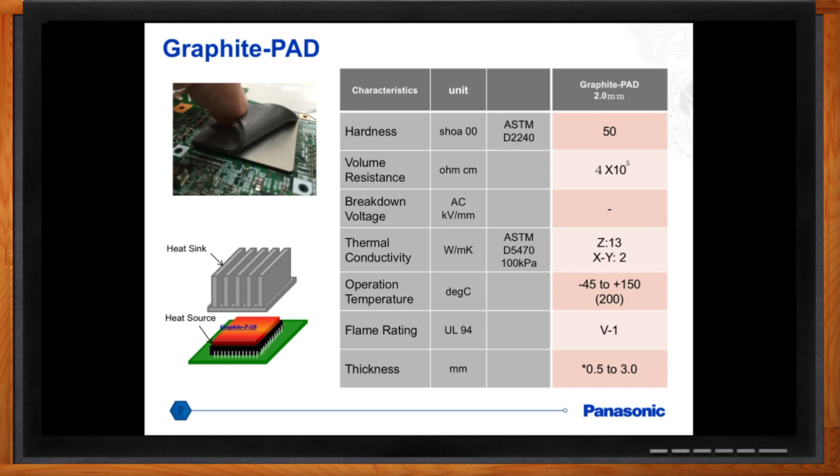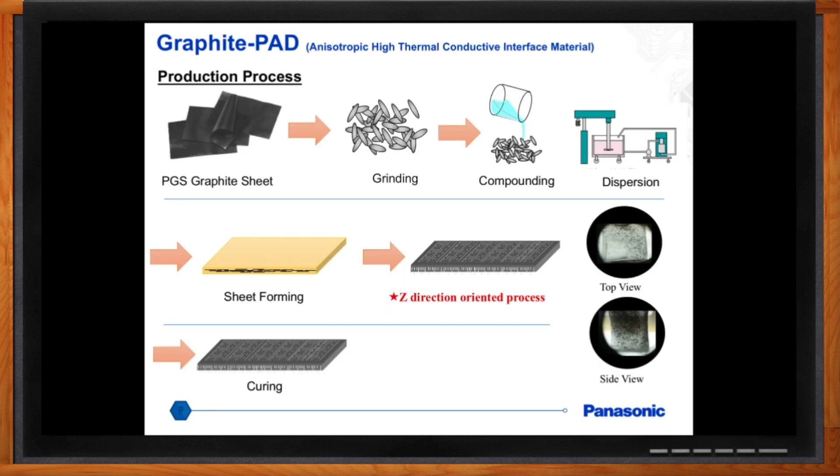How do you go about making this stuff? It's pretty interesting, actually. We use our founding-father product, so to speak — the PGS graphite sheet. We grind it up into little flakes, mix it in with a silicon resin, form it out into a sheet, and then take every little flake oriented in the Z-direction. That's what allows us to get the high through-plane conductivity.